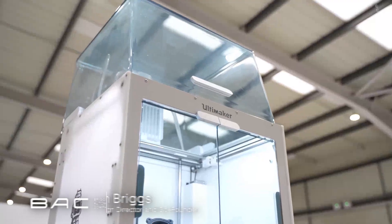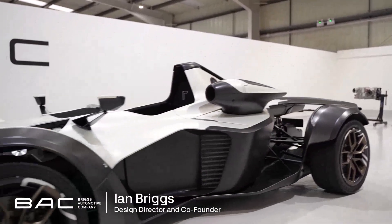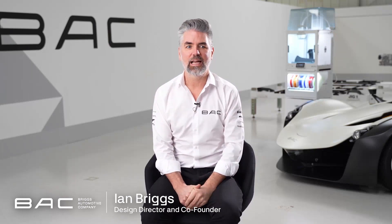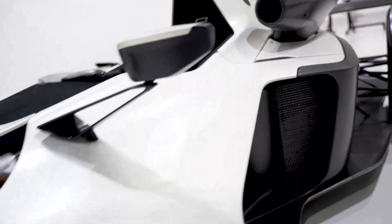My name is Ian Briggs. I'm the Design Director and Co-Founder of Briggs Automotive Company. I formed a business with my brother Neil back in 2009, and since 2011 we've been producing the single seat supercar, Mono.